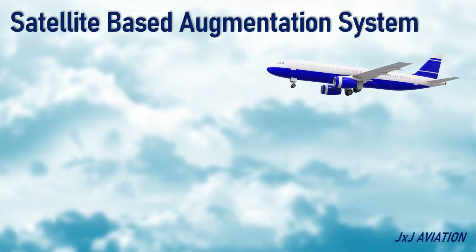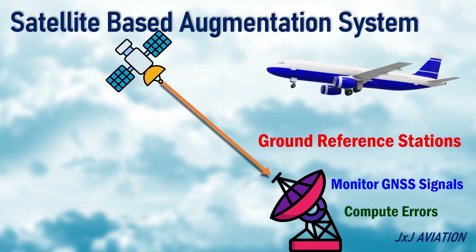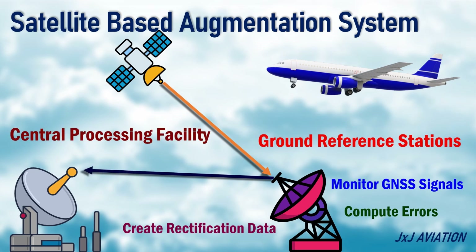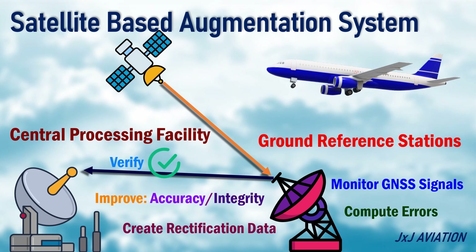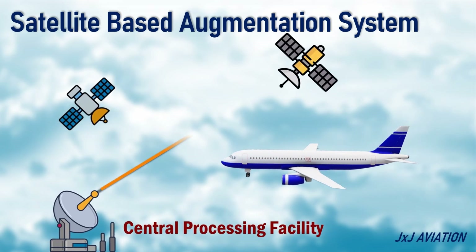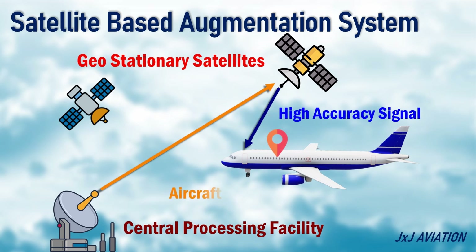SBAS has a network of high-accuracy ground reference stations. These stations monitor the GNSS signals and compute the errors induced in these signals and create rectification data. This data from the ground station is sent to a central processing facility, which verifies the correction data to further improve the accuracy and integrity of the signals. The correction data are sent to geostationary satellites which transmit the corrected signals to the aircraft. The aircraft uses this corrected high-accuracy signal information to compute its position.